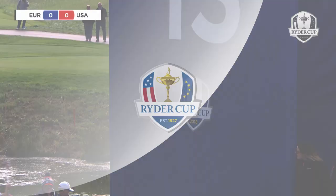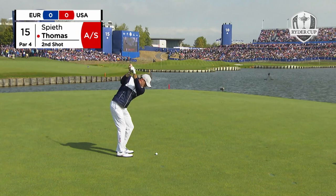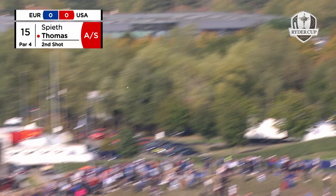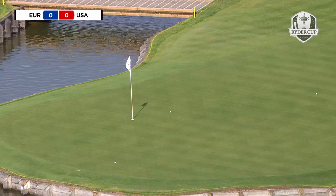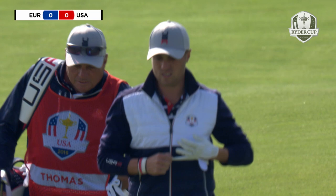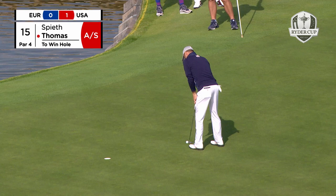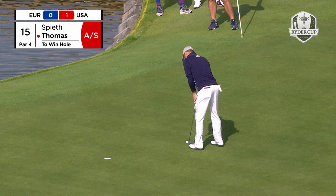Back to 15, Justin Thomas. Go, go, go, go! Oh, what a shot — but it's from the water, unfortunately. Justin Thomas to win the hole with the birdie at 15, and he slots it. Well done.